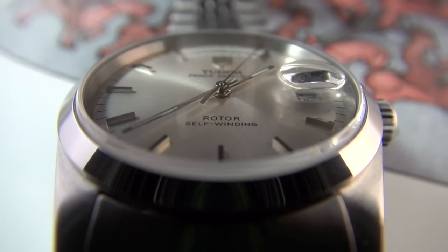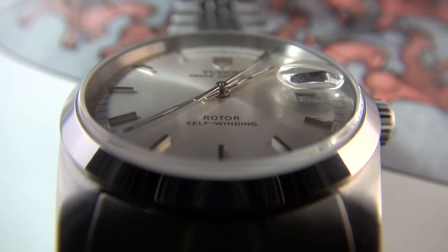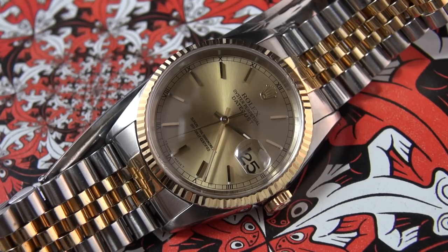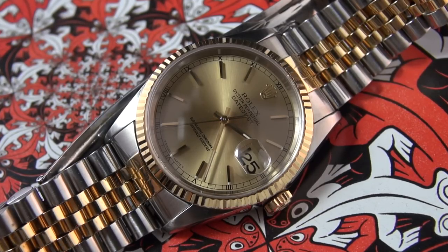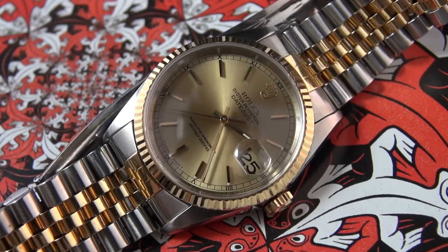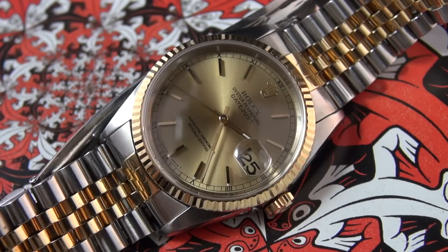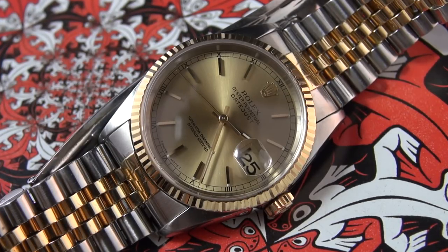As you guys know, I have a fondness for the Datejust — I've owned many of them. I feel they are one of the most versatile, actually the most versatile luxury watches around. If you had to have just one luxury watch, it'd probably be the Datejust.